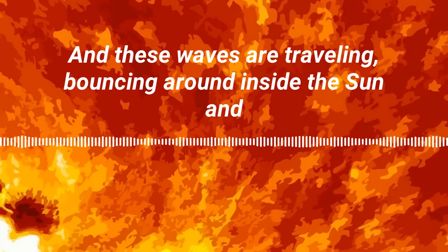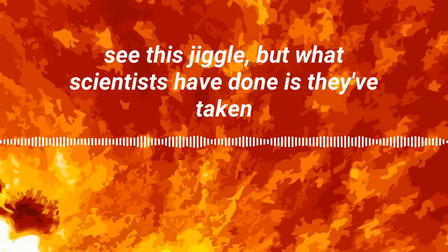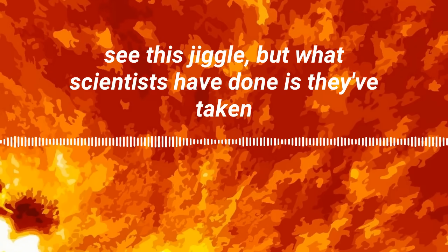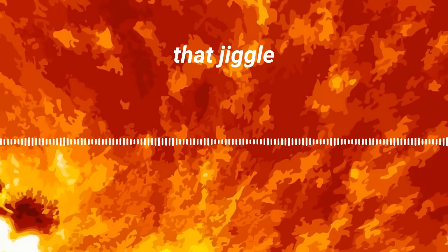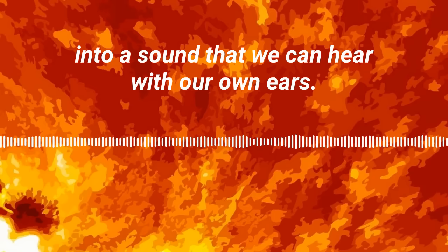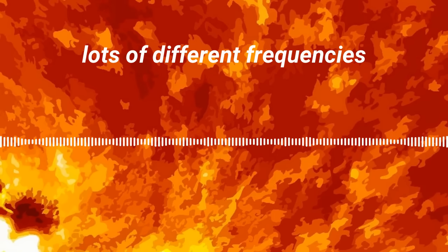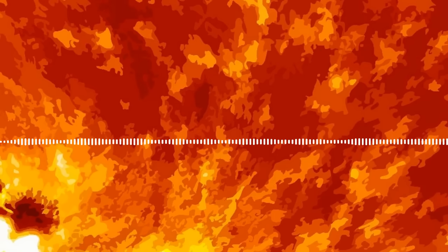These waves are traveling and bouncing around inside the sun, and if your eyes were sensitive enough, you could actually see this jiggle. But what scientists have done is they've taken that jiggle and turned it into sound — a sound that we can hear with our own ears.